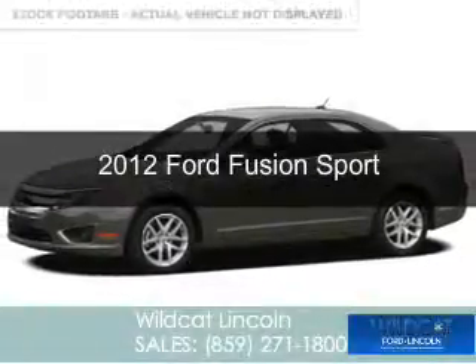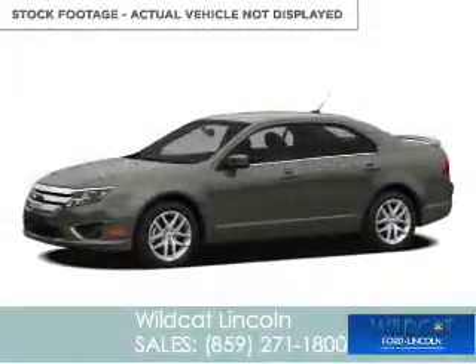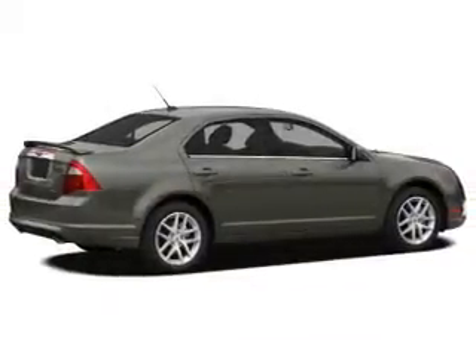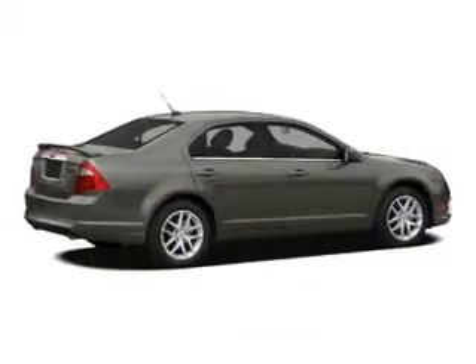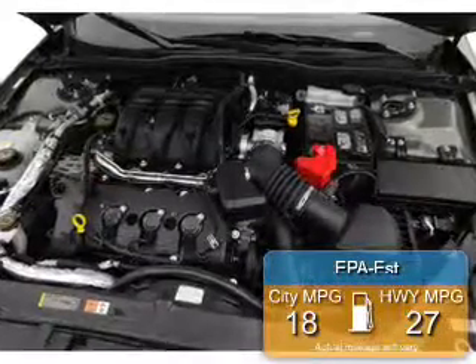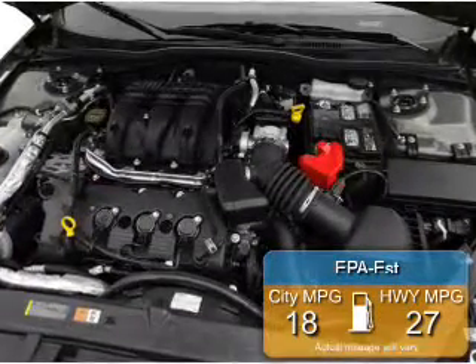This is a used 2012 Ford Fusion, powered by front-wheel drive, a 3.5-liter 6-cylinder engine, and a 6-speed automatic transmission. Great fuel efficiency saves you money by requiring fewer trips to the gas station.